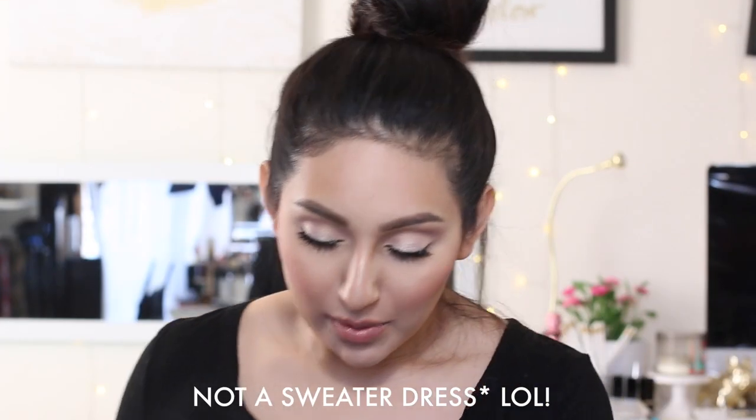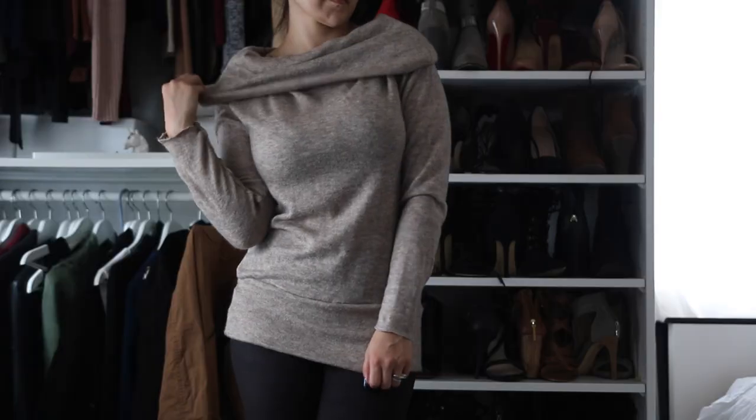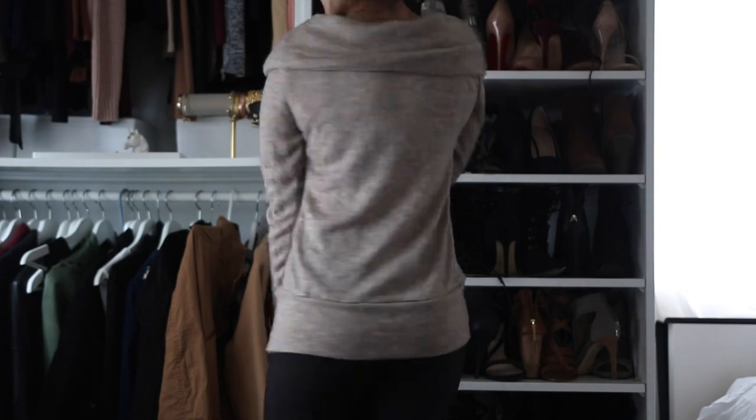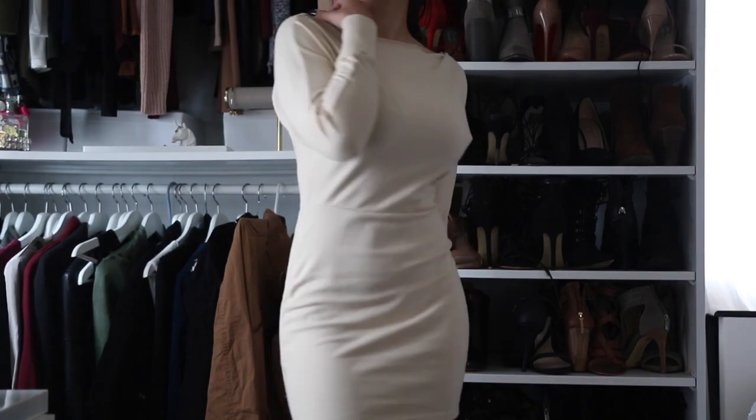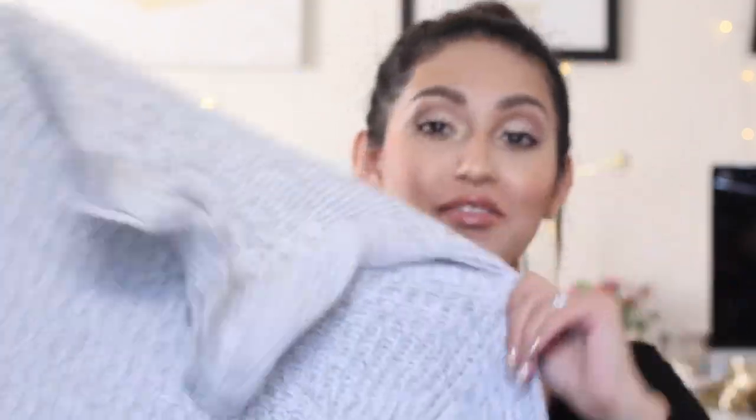Then I also got a sweater dress. Now this one in particular fits really kind of loose but it goes off the shoulders. It has this little long thing but you're supposed to fold it and it'll fit like off-the-shoulder. I think it's really cute — sweater dresses are in a lot in the winter time. So whenever you want to be warm and cozy but also a little dressed up, you can definitely wear a sweater dress. I also got another one. This one is more dressy — when I saw it on the model it looked really nice, and it fits kind of tight on the bottom. It looks like you're wearing a skirt but on top it's more loose.